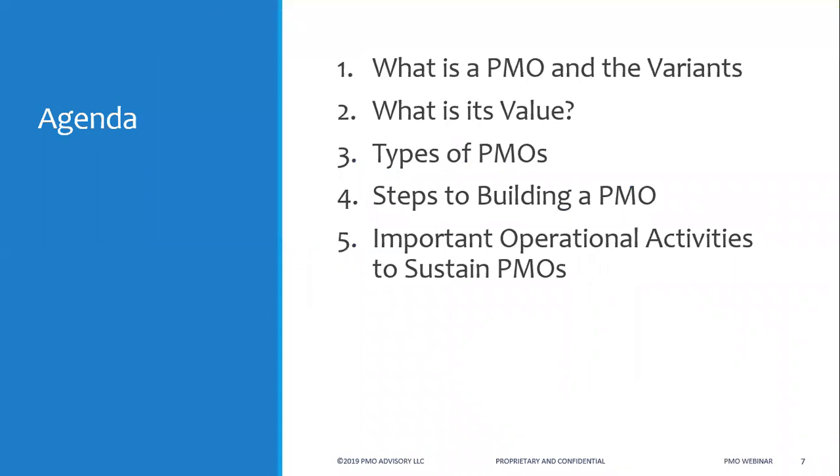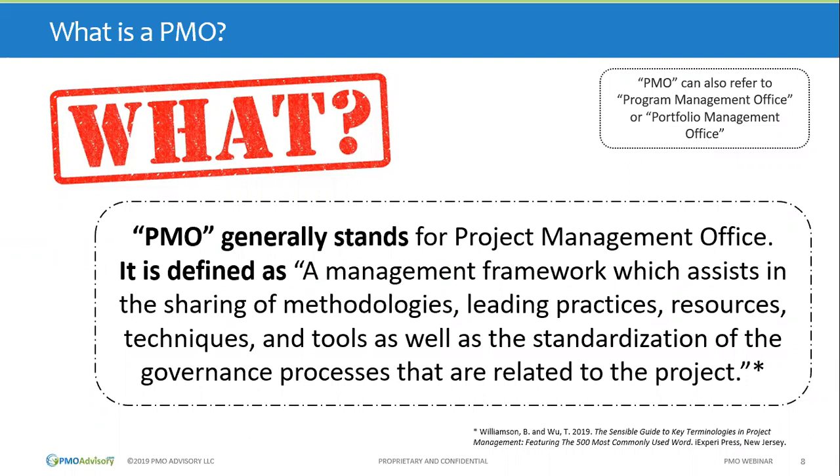So let's start with: what is a PMO? A PMO generally stands for Project Management Office, though it can also mean Program Management Office or Portfolio Management Office depending on context. About 80% of the time it refers to Project Management Office. It is defined as a central management framework which assists in the sharing of methodology, leading practices, resources, techniques, tools, and standardization of governance processes related to projects.